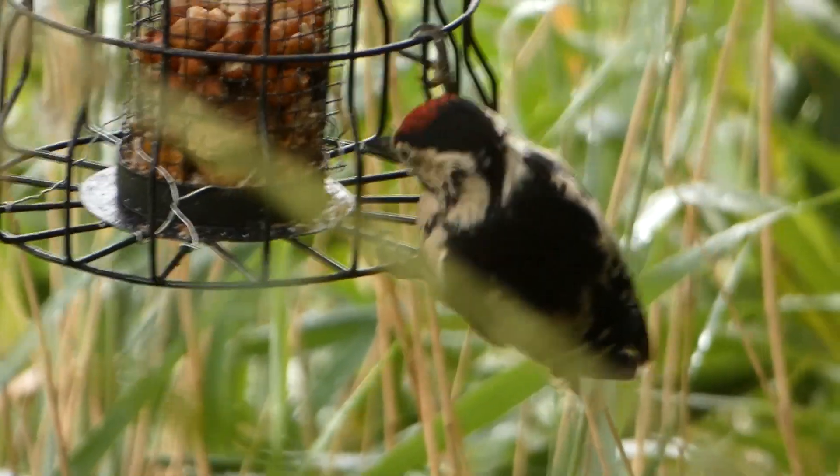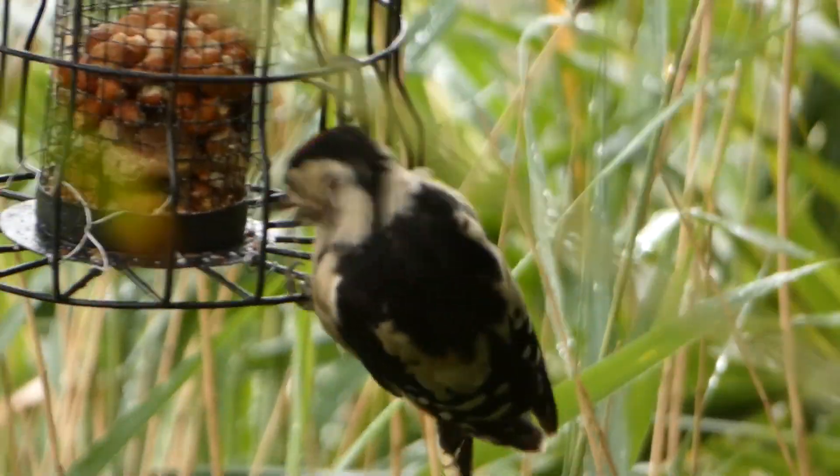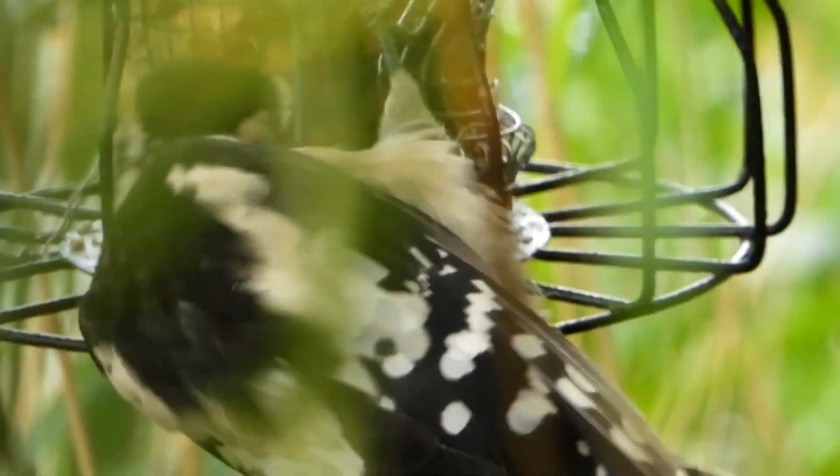To the right-hand side of the hide is a feeding station, and its various smaller visitors have just been seen off by this young female great-spotted woodpecker. She looks a little bit bedraggled and scruffy, partly due to the rain, but also due to the fact that a lot of birds are now in moult.